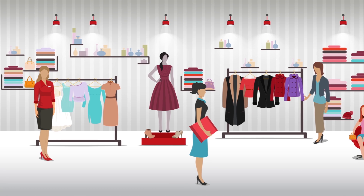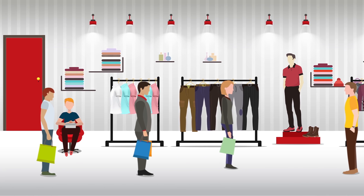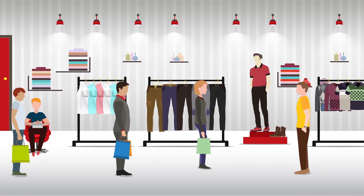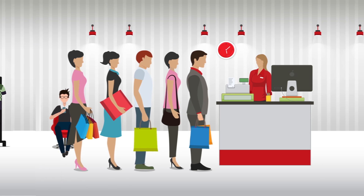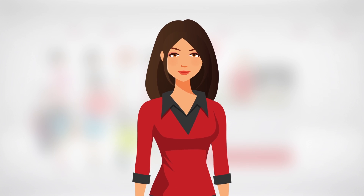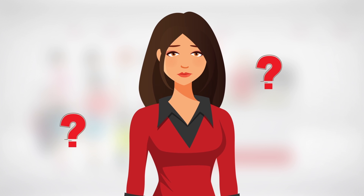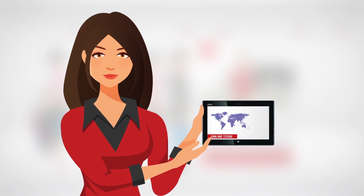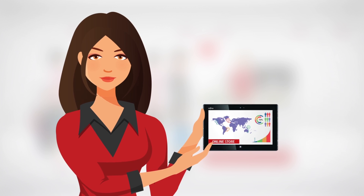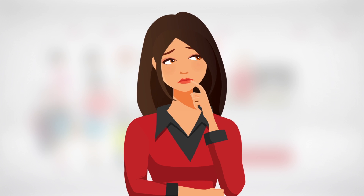How much do you really know about how customers shop in your store? How they move around the floor and respond to your merchandise and displays? How much time they spend in a department or at the checkout? Chris, who's responsible for a nationwide retail enterprise, worries about not knowing nearly enough. It's easy to see the metrics for online shoppers and make well-informed decisions, but for in-store decisions, Chris has to rely on past experience or even guesses.